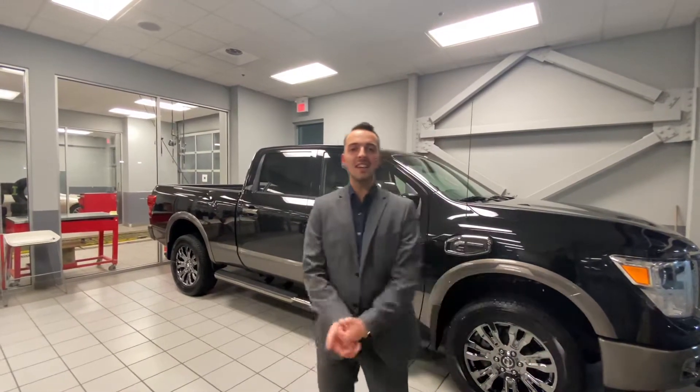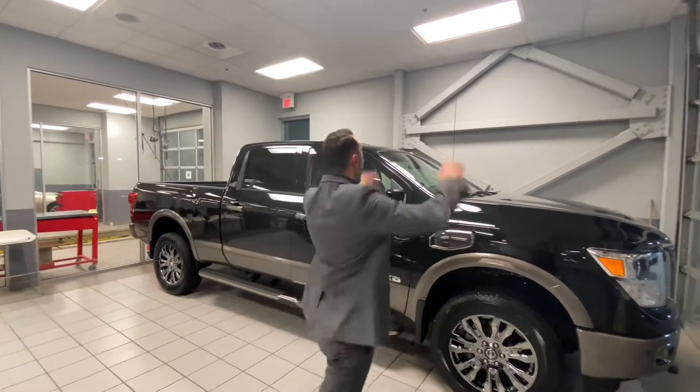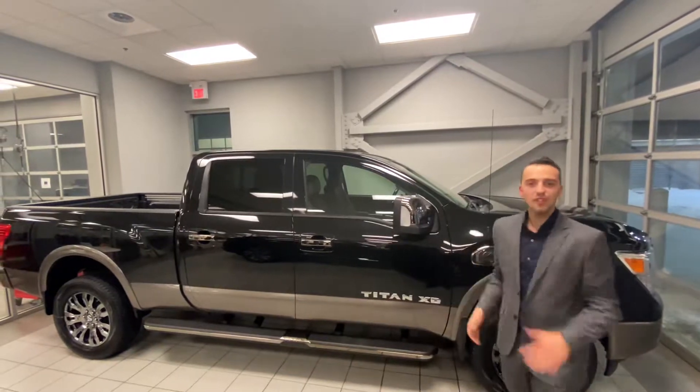Hello, it's Austin here from LA Nissan. I just wanted to step in front of the camera and put a face to the name so you know exactly who's working for you here at our store, and to show you that beautiful 2019 Nissan Titan XD Platinum Reserve you're interested in.